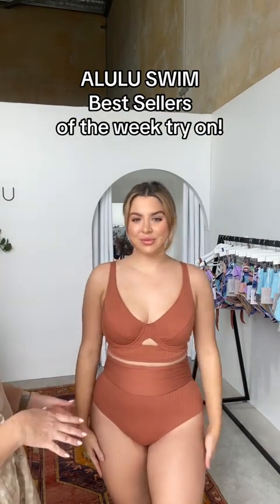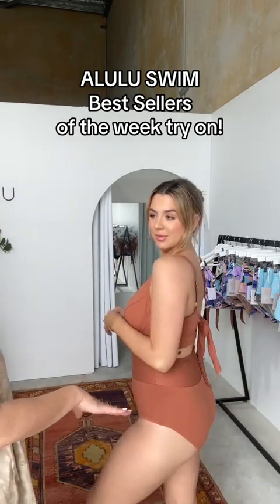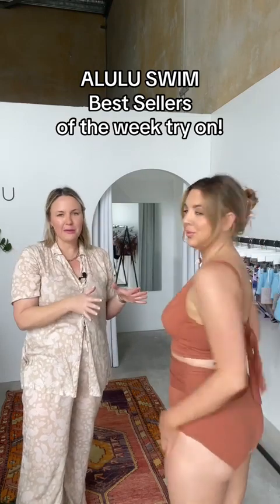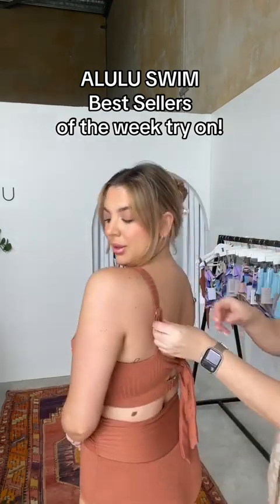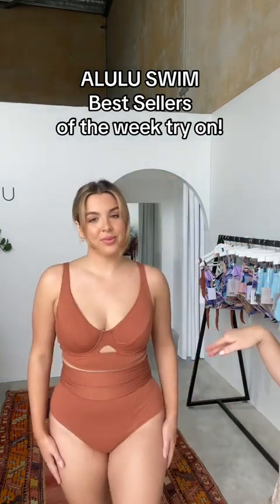As you can see, the Malani pant is a little bit lower on Gracie's leg. We've got size 12 again — super supportive. The Maha top is super popular this week, so this one is flying out. It has adjustable straps so you can adjust them as you need. We have size 10 in the top on Gracie and size 12 in the bottoms.